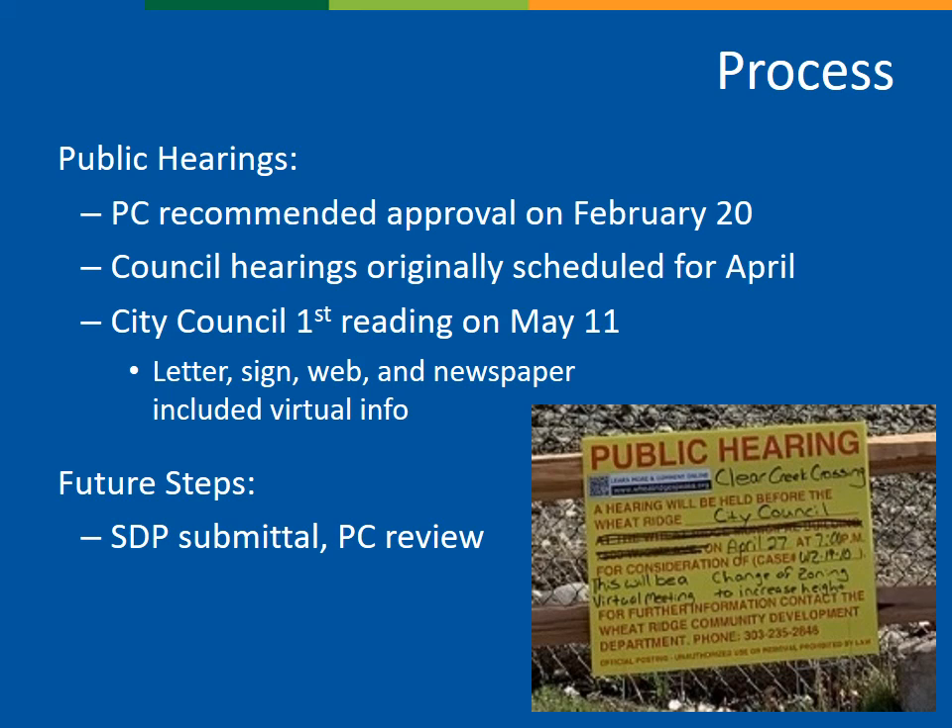As I've mentioned, the focus of this application is strictly on the allowable height for a hospital use. Eventually, in the future, the applicant will be submitting an SDP specific development plan application, which would include more development details. The site and building design would be reviewed by staff and the planning commission through that process.